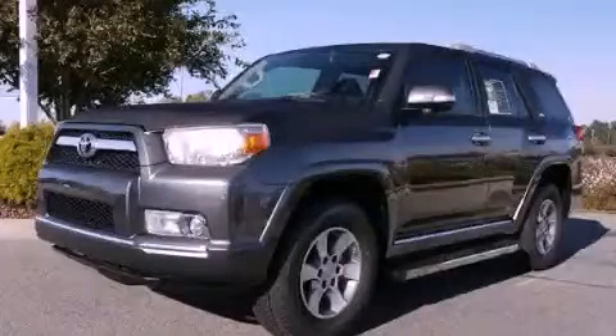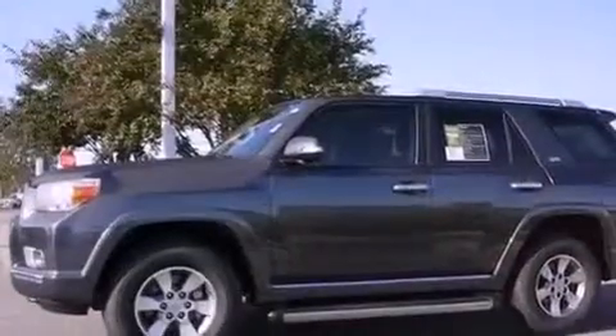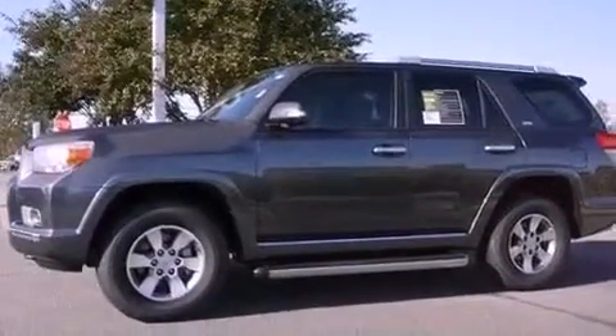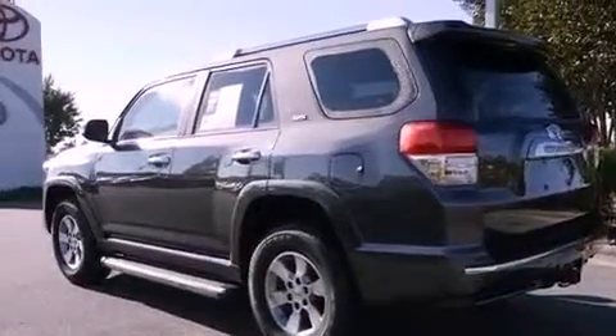This is a brand-new 2011 Toyota 4Runner, a big SUV for big fun. It features a 4.0-liter six-cylinder engine, a five-speed automatic transmission, and four-wheel drive.